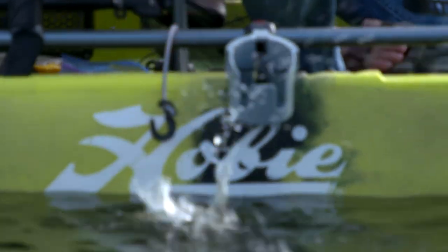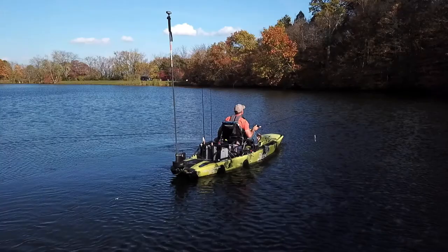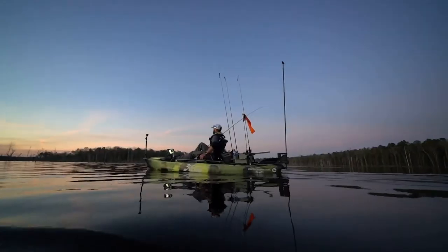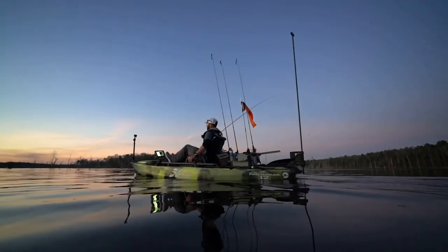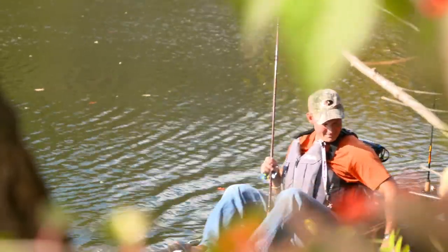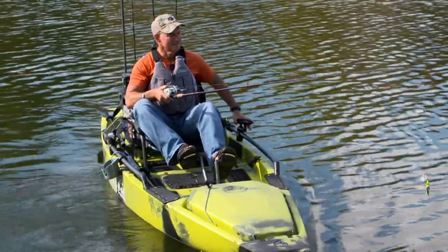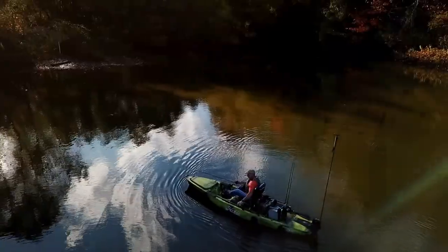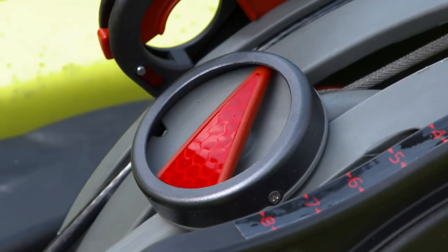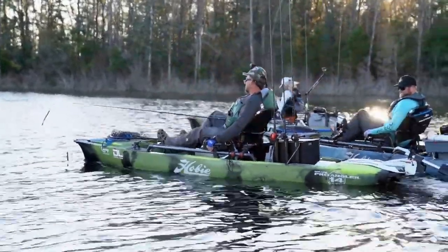To fully benefit from the incredible control this system offers via the interplay between the 360 directional drive and the rudder at the stern, it does take a little time on the water to develop the subconscious reaction to wind, waves, and current. But it is still way easier than learning to drive a manual transmission stick shift in a car, and a lot more fun and a peaceful process during the learning on the water. Plus, with a directional guide arrow below the foot pedals, you always know exactly where the drive is pointing for immediate reference.